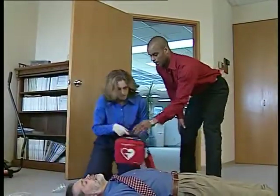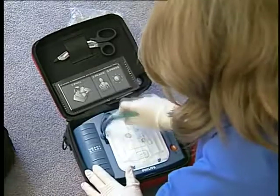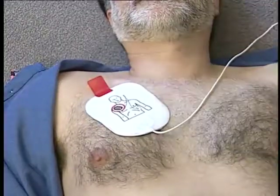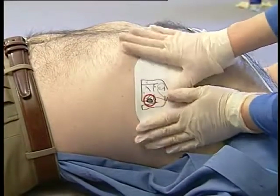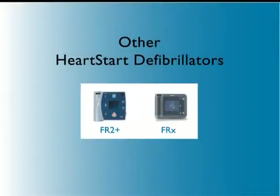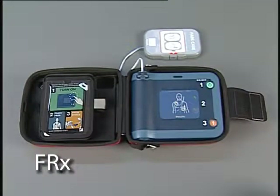The HeartStart On-Site Defibrillator is designed to be fast to learn and easy to use. Just pull the handle and follow the instructions as it guides you through each step in treating a victim of sudden cardiac arrest. The HeartStart On-Site alerts you to any problems it detects and guides you in correcting them, so maintenance is simplified. Philips recommends that you train on the device you are likely to use. However, you should also be familiar with the other HeartStart defibrillator models in case you need to use one in a rescue.